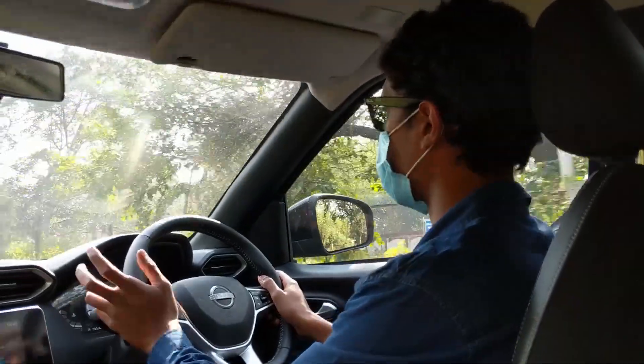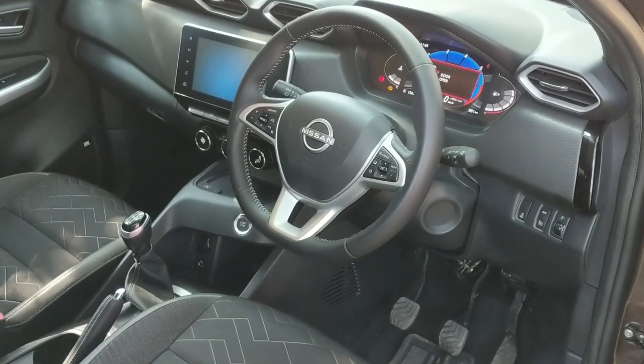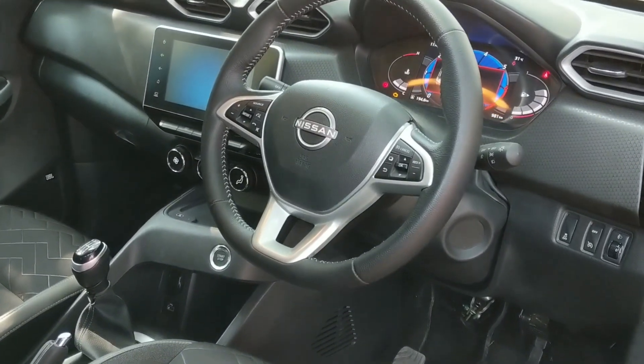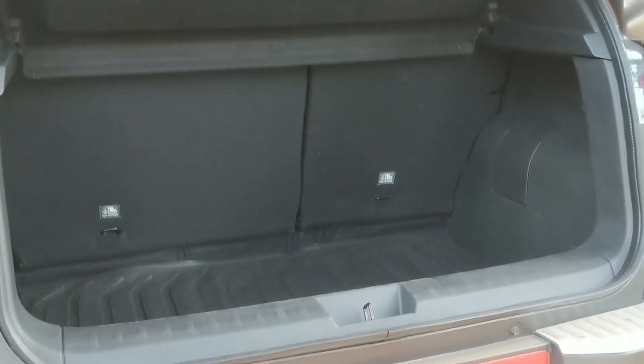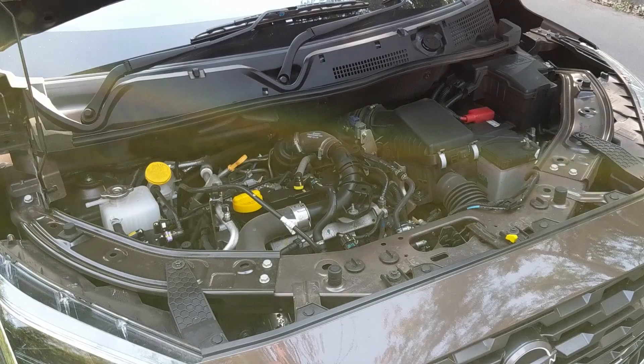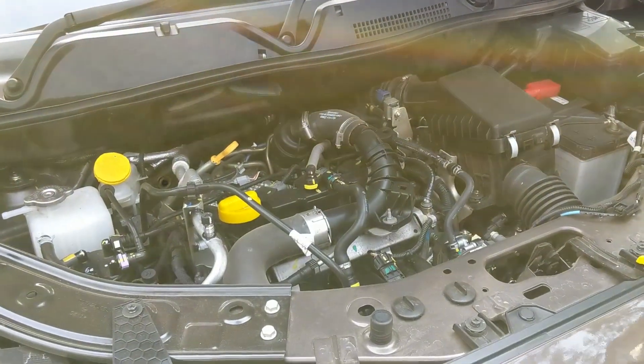In conclusion, while the Nissan Magnite may not be as well appointed as its rivals, it's an engaging SUV to drive and it offers a lot more features than the rest for a price that's below its rivals. The pricing begins at Rs 4.99 lakh and goes up to Rs 9.98 lakh ex-showroom. And that is a lot more car for a lot less money, giving this one a significant advantage.